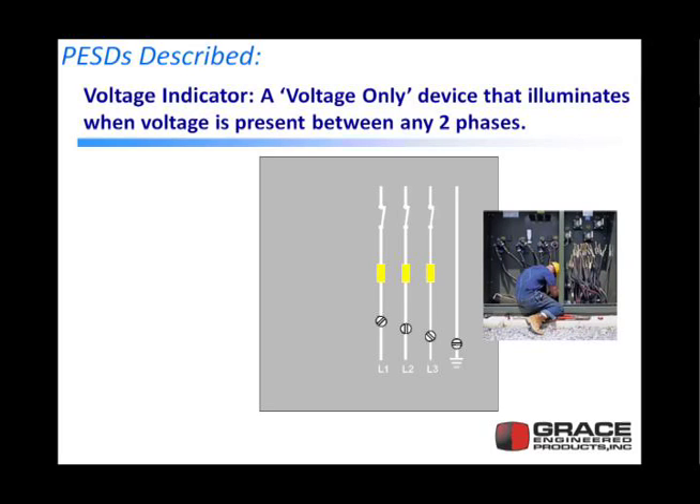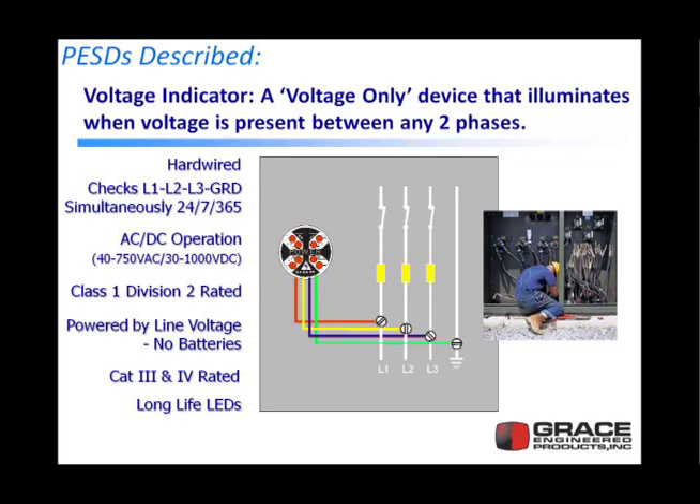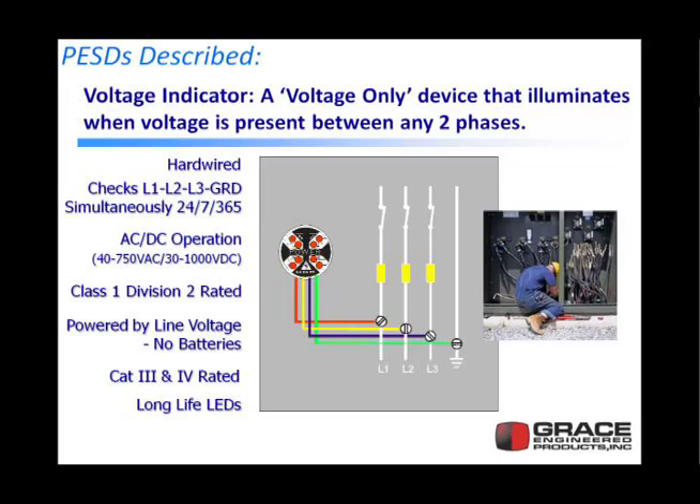Let's next describe the first device of a permanent electrical safety device, called a voltage indicator. A voltage indicator is a simple device that wires between all three phases and ground. It's hardwired. It checks L1, L2, L3, and ground simultaneously 24/7, 365 days a year. It works with both AC and DC voltage. It's rated for Class 1 Division 2. Interestingly, it's powered by the line voltage — sort of like a smoke detector that could convert smoke into energy and power itself, requiring no batteries. It's rated for Category 3 and Category 4, and it uses long-life LEDs with a 15 to 20 year life.